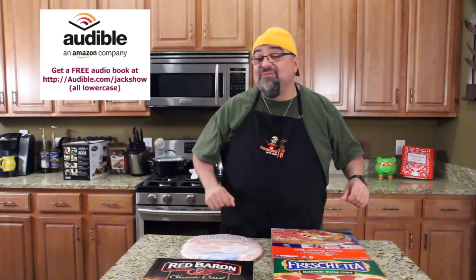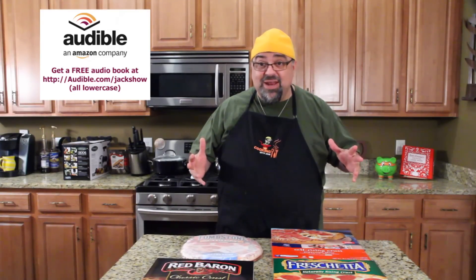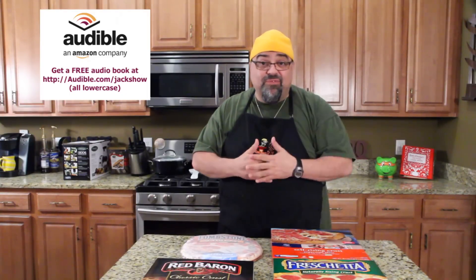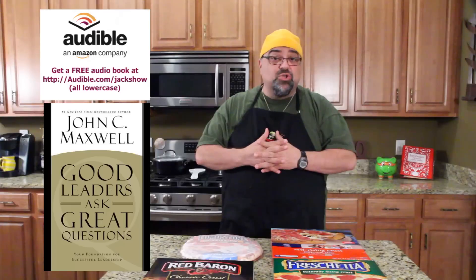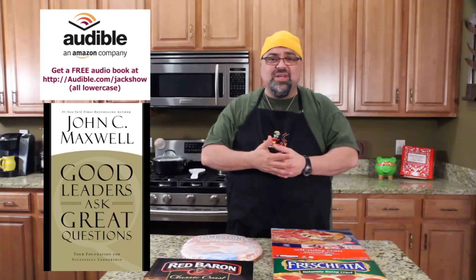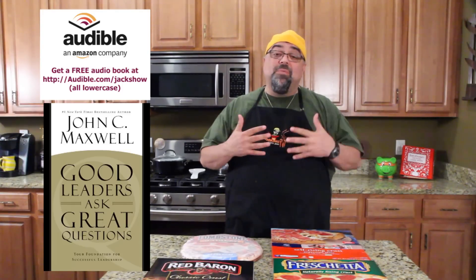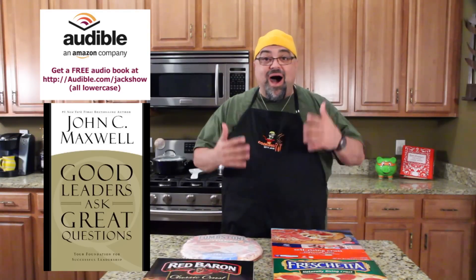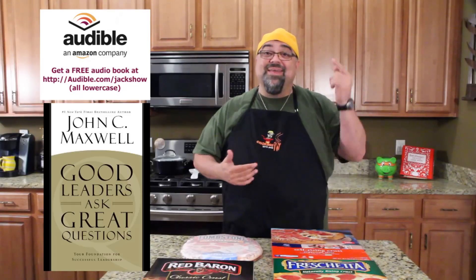Hey guys, Jack Scalfani here, another Playing With Your Food episode. Today's episode is brought to you by Audible.com — 150,000 audiobooks. If you've never tried an audiobook, I have a free offer: you can try it for 30 days and get a free audiobook. Right now I'm reading John C. Maxwell's 'Good Leaders Ask Great Questions' — I'm trying to make myself a better leader, a better friend, a better person, a better dad. Use my offer, get your free copy, and we'll read it together. Audible.com rocks — they're our sponsor. Let's do it!